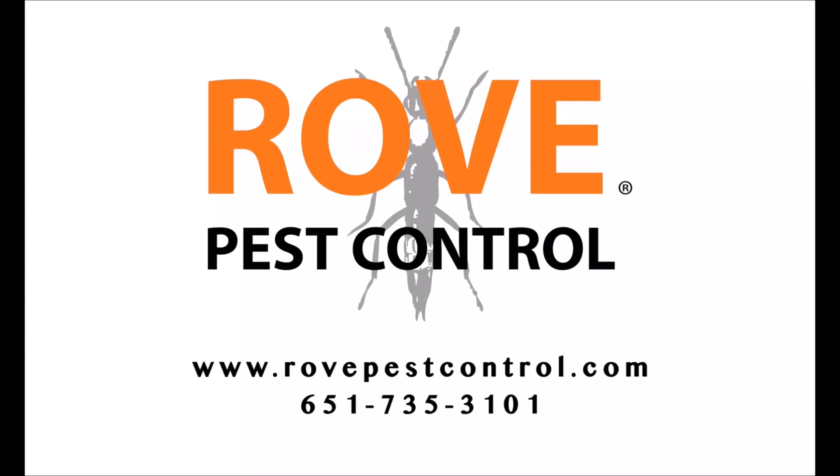Hey, Mike with Rove Pest Control here. Do you think that you have a mouse issue in your house? Today's video I'm going to go through the top three warning signs you want to look for to know if you have mice in your house. Rodent and mice issues tend to happen on a seasonal basis, but they can certainly happen throughout the year. They tend to happen more in the winter and fall months, because as temperatures drop and seasons change, rodents look for a better place to live with ample food sources, water sources, and shelter.